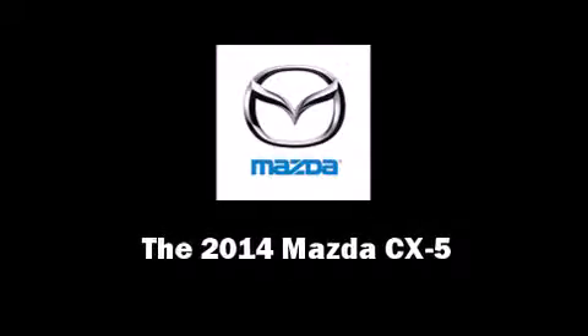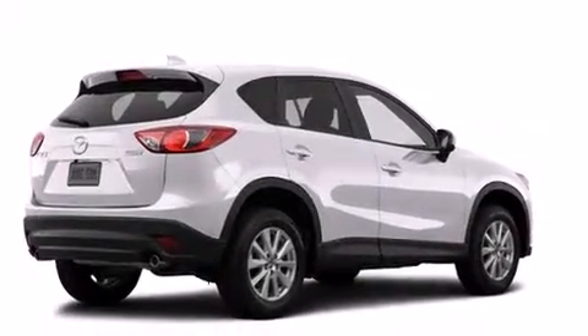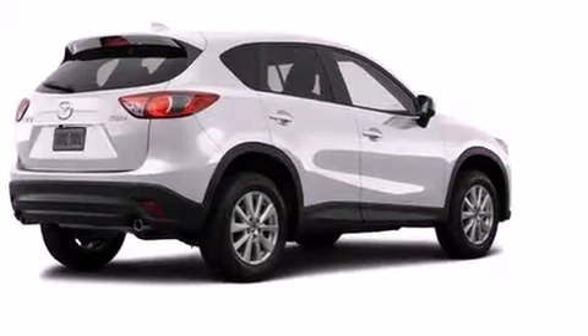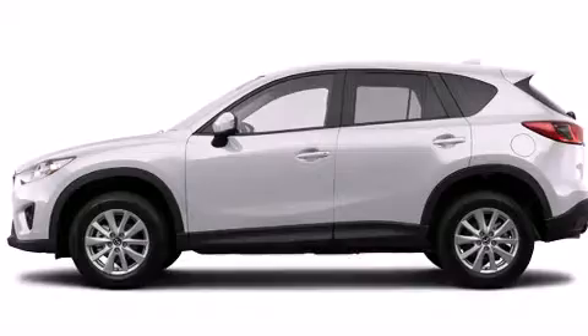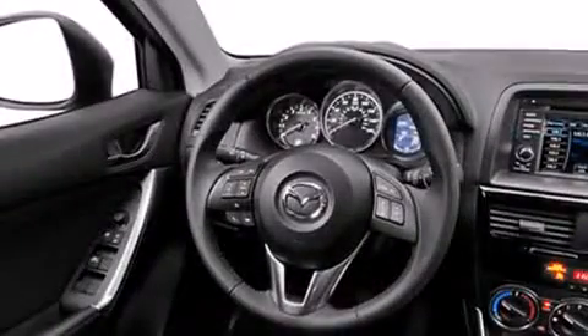Discerning drivers will appreciate the 2014 Mazda CX-5. Under the hood, you'll find a four-cylinder engine with more than 170 horsepower, and all-wheel drive keeps this model firmly attached to the road surface.